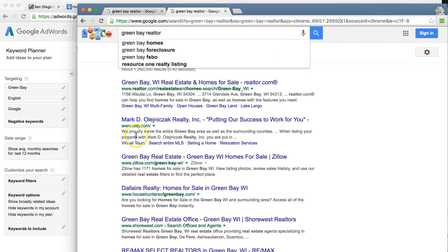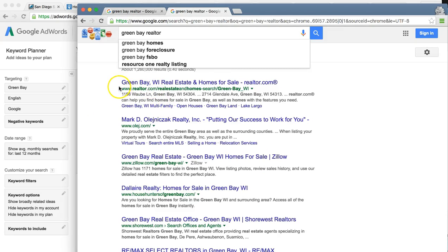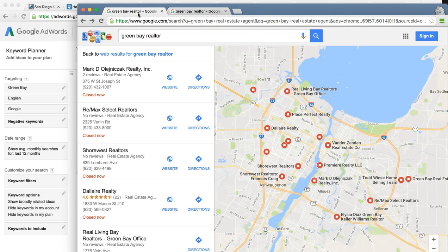Let me show you why this guy is killing it. Mark D. Olajatzak Realty — when you're ranked number one, you control about 35% of all the business on the page. And that's essentially where this guy's at, because Realtor.com is not going to count — we're looking at actual agent groups and realtors like yourself. He's at number two, so he's getting around 18% of all the business. You're number four and getting around maybe 8%. He's also number one in the map pack, so this guy is getting a lot of business.